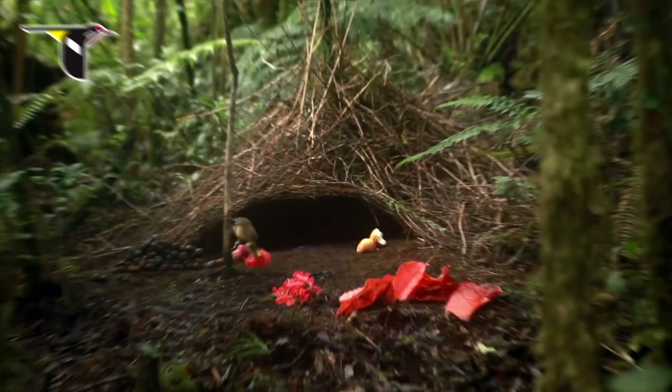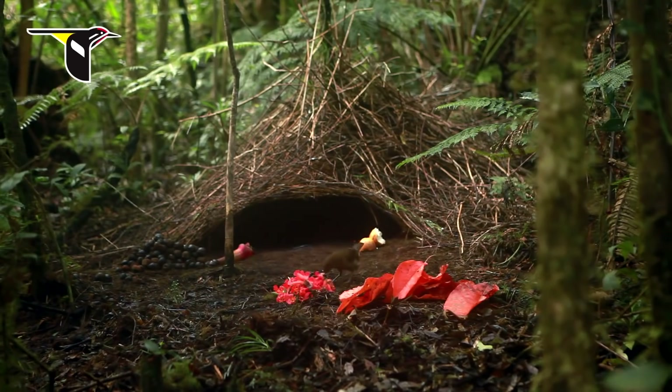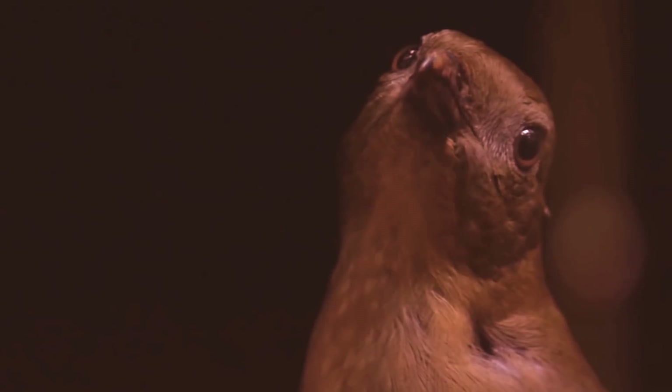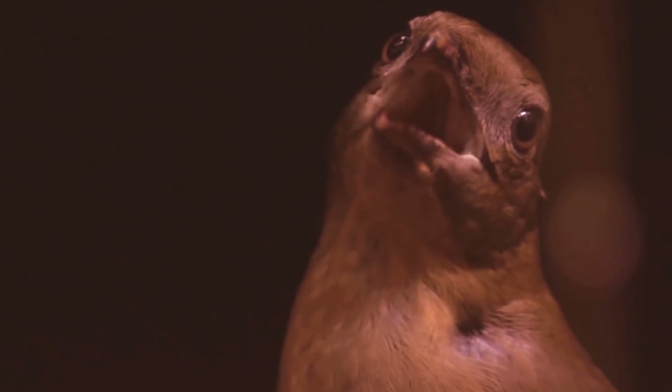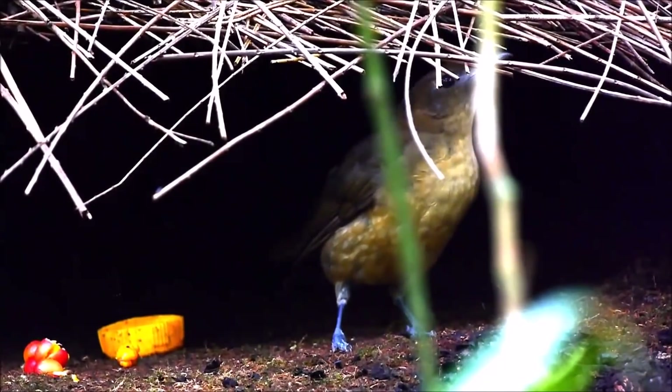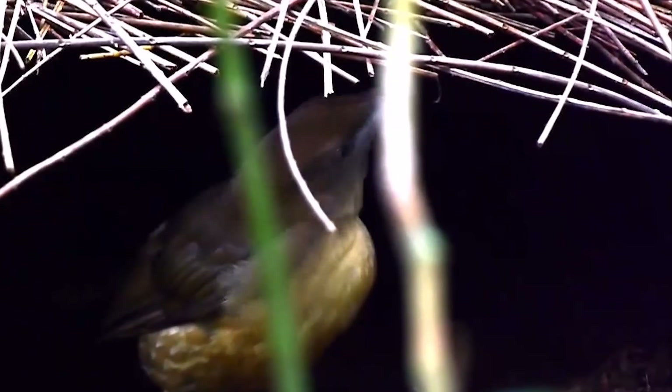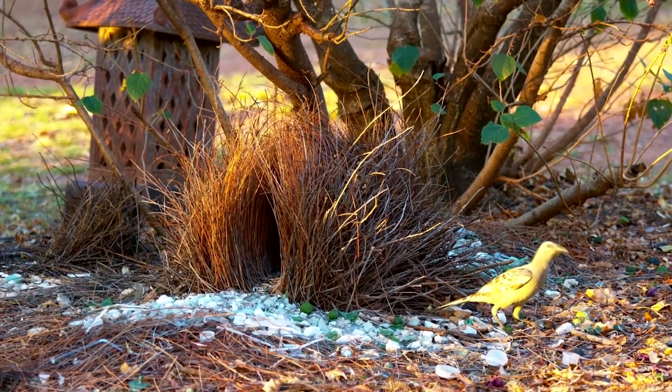They're also one of the only species of bird to build a front yard, covering 10 to 20 square feet, with all debris removed and a layer of moss and decorative ornaments like colorful flowers and the husks of shiny beetles. The males maintain these to an impeccable standard, replacing anything that looks out of place and even stealing from their neighbors to make sure theirs is the best bachelor pad in town.